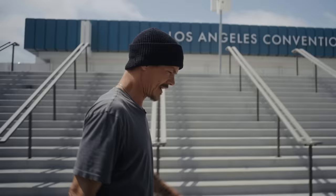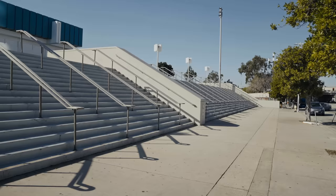We're in Los Angeles, at the previously-known Staples Center, the Convention Center ledge.